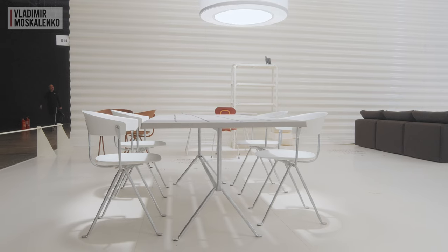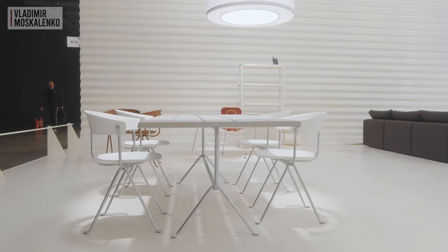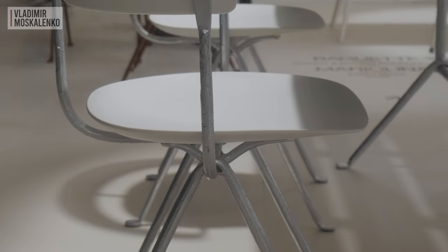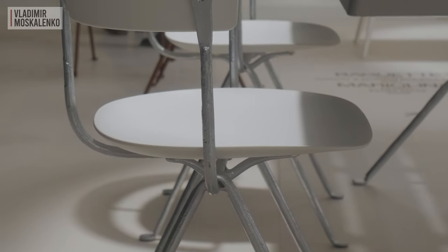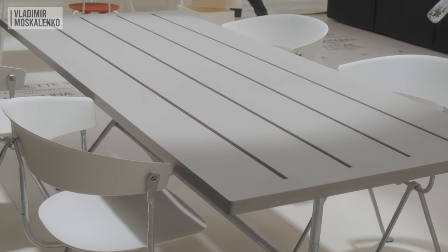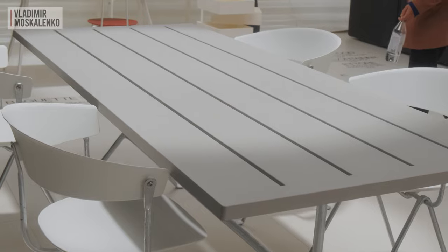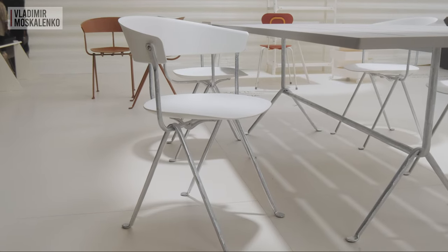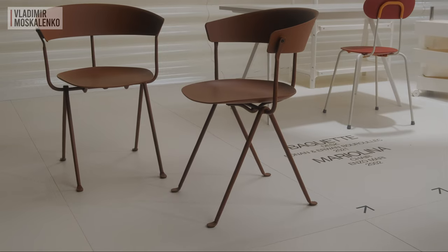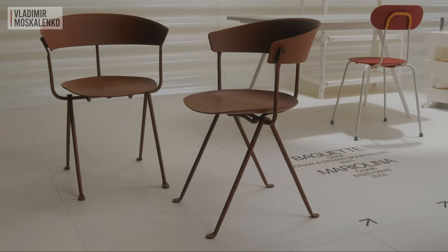The Bouroullec Brothers' Echina collection also got additions — a table and chairs that can be used outdoors. The characteristic features of these collections are the bases, which look forged. The tabletop is made of concrete and the seats are made of plastic in two color variations: white plus zinc, and all bronze — a very unusual shade.